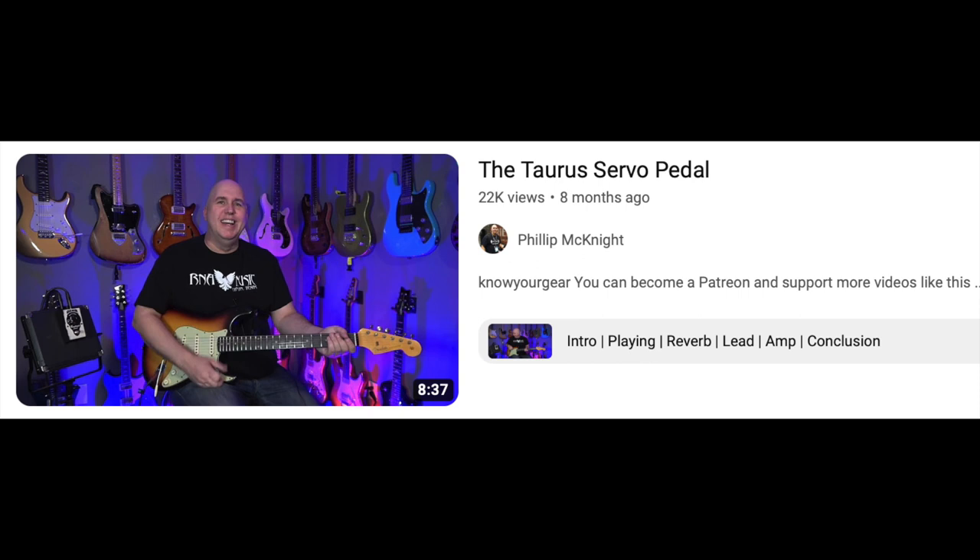I did the Taurus Servo pedal — probably one of my favorite pedals of all time. I would definitely put it in my top five pedals of all time. It's a boost pedal that also acts as a compressor, sustainer, and enhancer all in one with one knob — a fantastic pedal for $149, made in Poland. I stand by that pedal all day long. I have two of them.